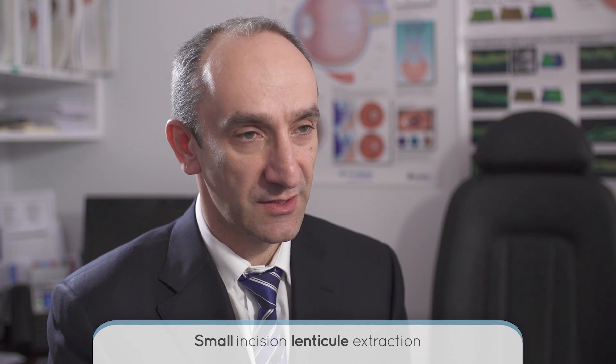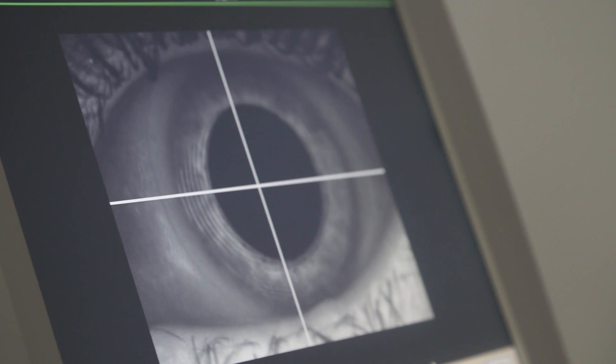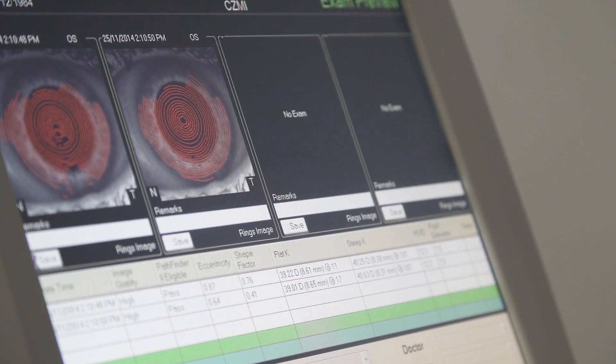SMILE stands for Small Incision Lenticule Extraction. The lenticule is the small piece of tissue which is removed from the cornea, and this is the way that SMILE differs from previous types of laser vision correction.